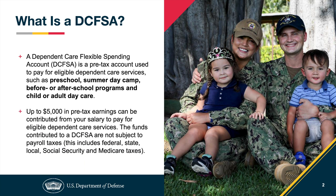The program allows participants to set aside a portion of their salary — as little as $100 or up to $5,000 per year — before taxes are deducted, to pay for eligible dependent care expenses.